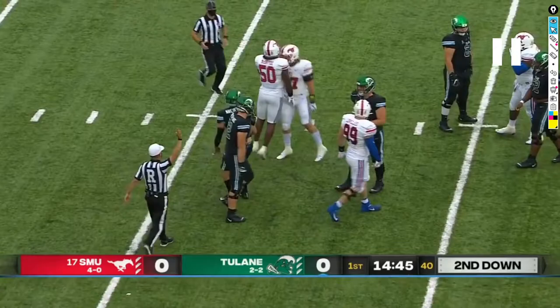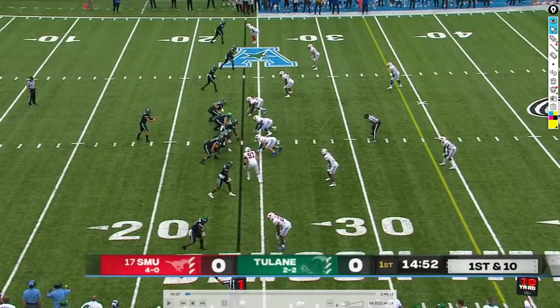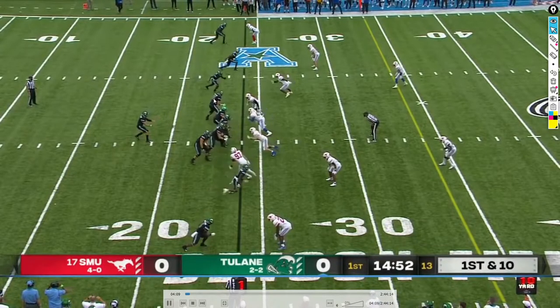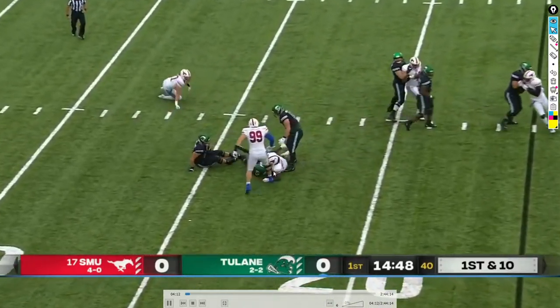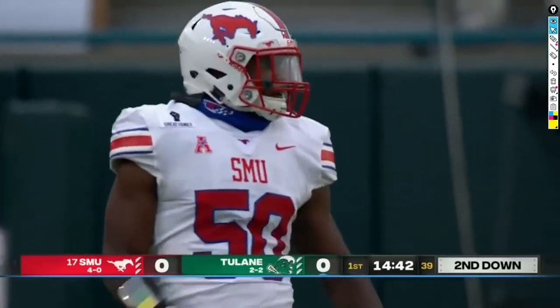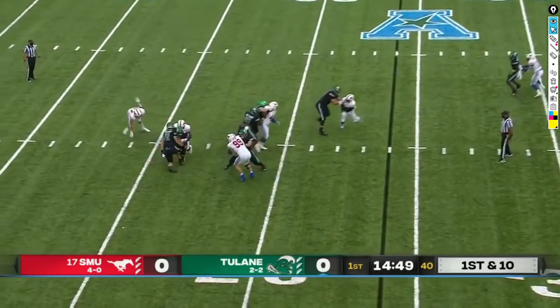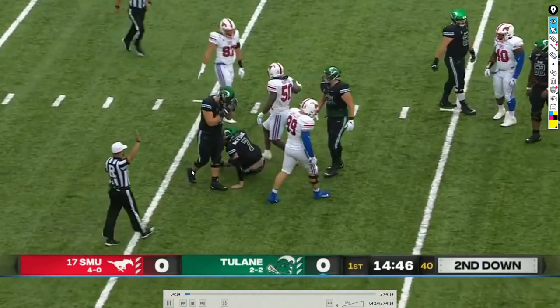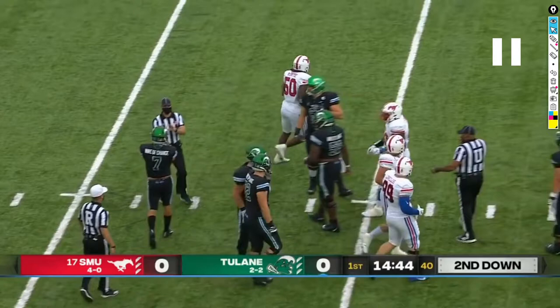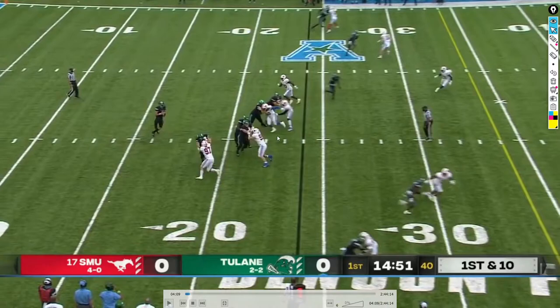Pratt gets sacked for an eight-yard loss. This play was doomed from the start. If we had a running back back there he probably could have picked up the blitz and Pratt could have made an easy completion to this slot guy who runs a quick curl route — that's probably what Will Hall was intending. However, even if that had happened, number 97 just completely puts our right tackle on the ground and Pratt gets pressured from all angles. I really can't blame Pratt here — this was more of a miscall on offense.